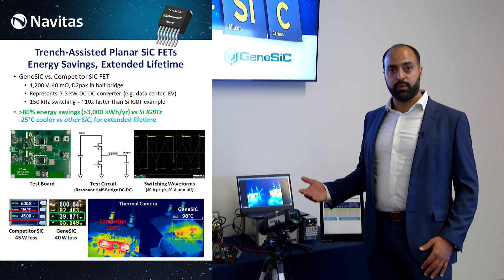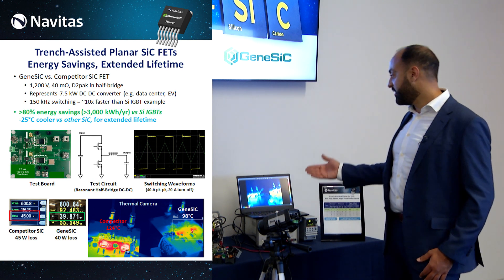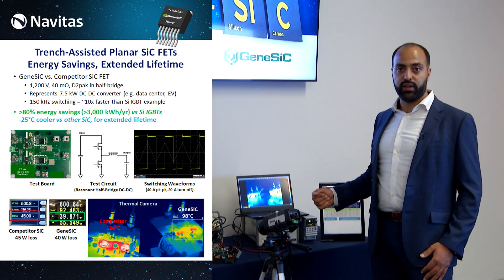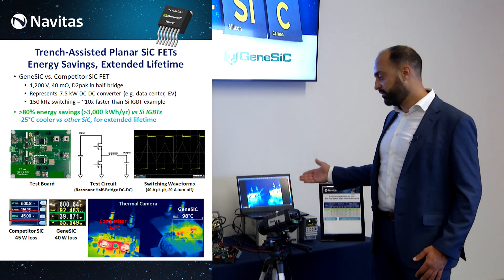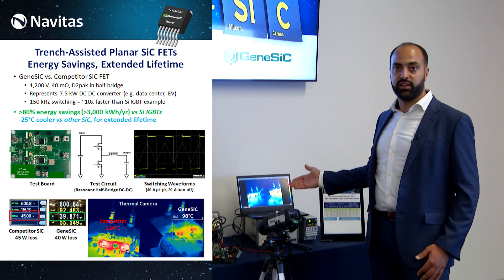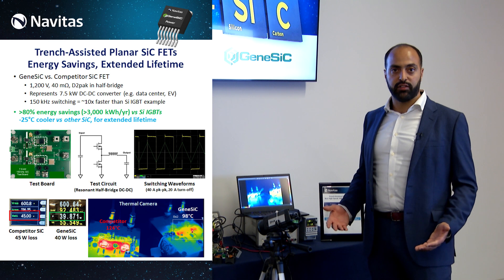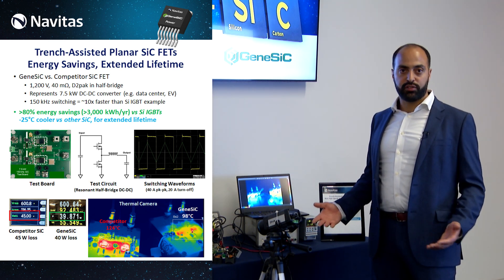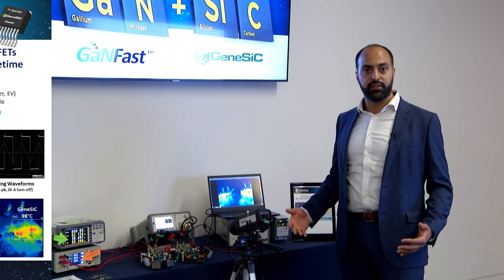Also, because the Genesic MOSFET is five watts more efficient in this test circuit, you can see that it's running cooler. Here you can see that the Genesic MOSFET is reading around 75 degrees Celsius, while the competitor part is reading around 100 degrees Celsius for case temperature. What this means is that in end applications, not only will the MOSFET temperatures be cooler, but also other surrounding ambient temperatures will be cooler as well, which will help to increase the lifetime of the system as well as to increase the reliability.